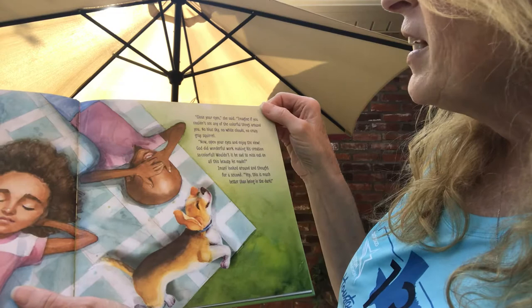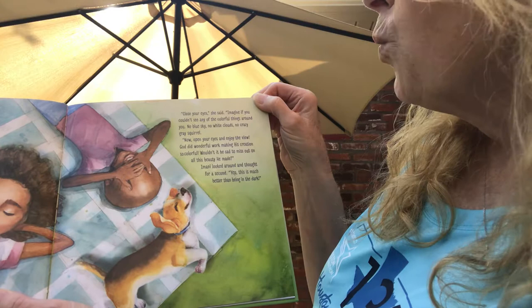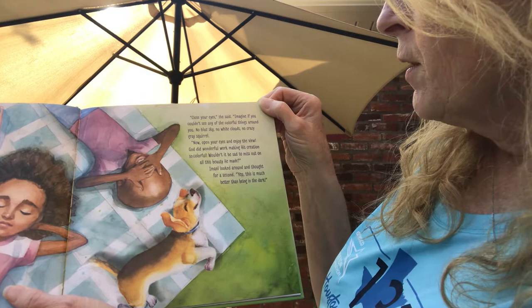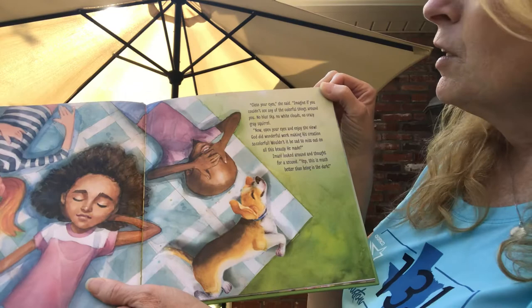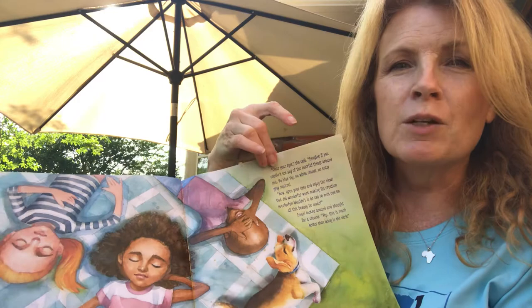"Close your eyes," she said. "Imagine if you couldn't see any of the colorful things around you. No blue sky, no white clouds, no crazy gray squirrel. Now open your eyes and enjoy the view. God did wonderful, amazing work making his creation so colorful. Wouldn't it be sad to miss out on all this beauty he made?" Imani looked around and thought for a second. "Yep, this is much better than being in the dark." It's so fun to look at the blue sky and think about how thankful we need to be for the beautiful creation that God has given us and all these beautiful days of sunshiny weather. I'm so thankful for that.